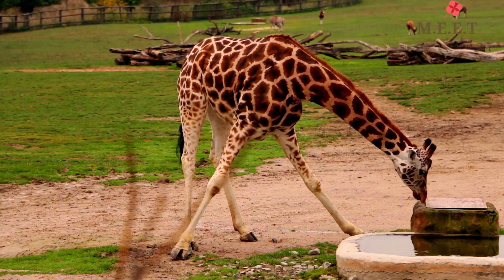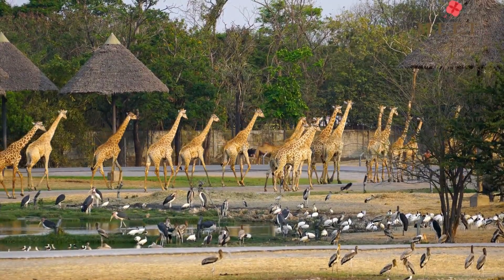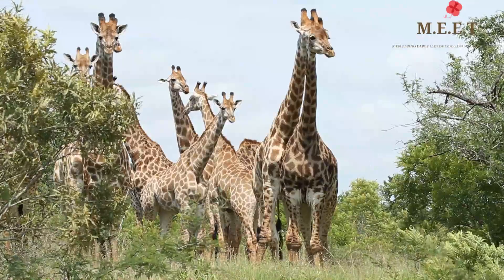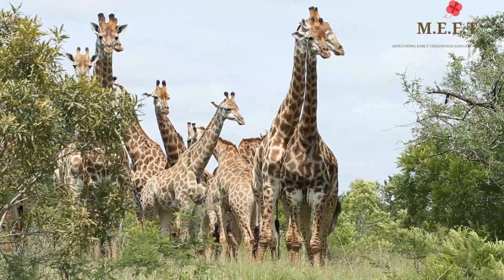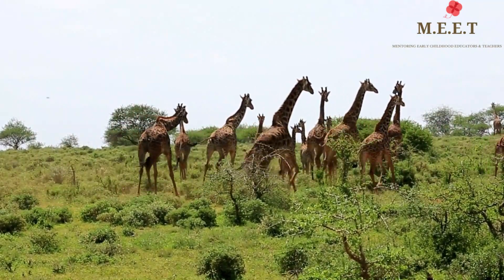Sometimes lions hunt giraffes, but because of their long neck, giraffes can see their predators and are able to run. In fact, one giraffe in the herd is always alert because of their awareness.